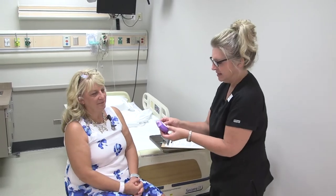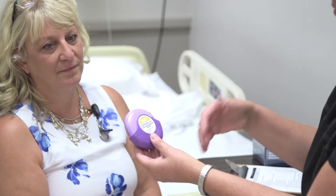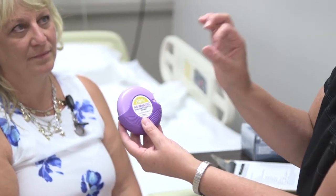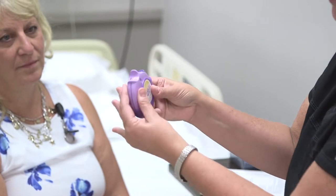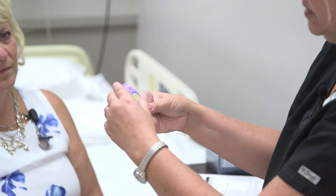So this is an MDI inhaler — it's Advair. It's a mixture of fluticasone and salmeterol, and it has a little capsule inside that contains a powder. In order to activate this, you have to open it up, and it will also tell you what dose you are on. Usually these last for a month.